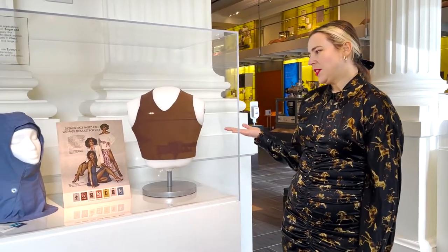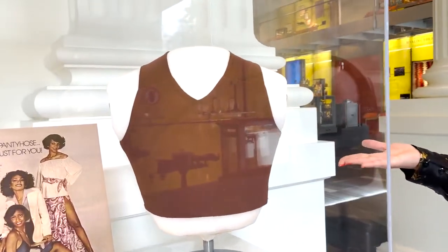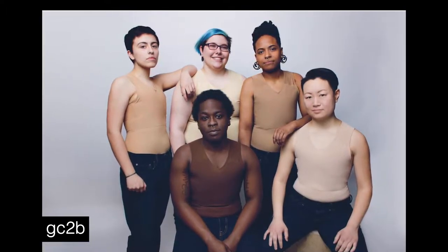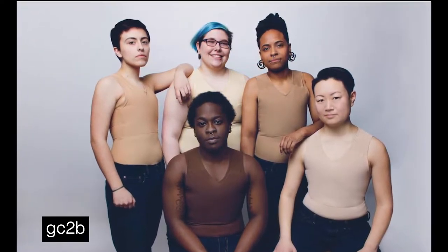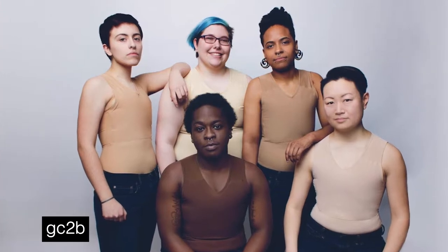This is a chest binder by trans-owned company GC2B. It's part of a range that comes in five different nude colours, and this is nude number one — the darkest of the shades available. It uses nylon and Lycra panelling. This has been the Nylon Exhibit Lab at the Science History Institute. Thank you for coming to visit us online, and we hope you can come and see us in January.